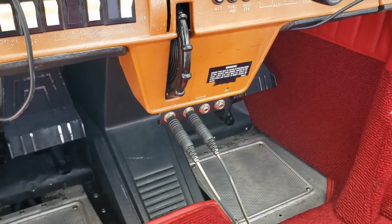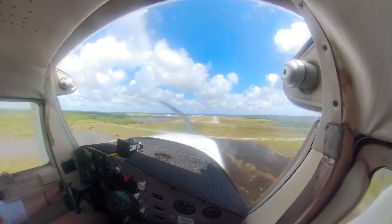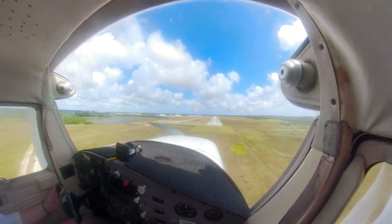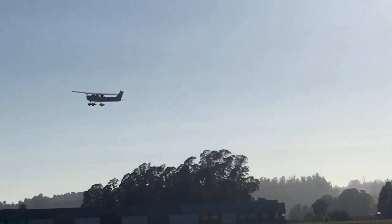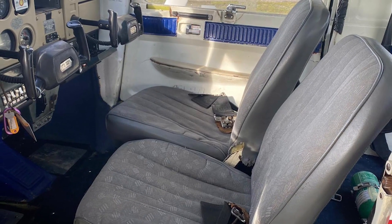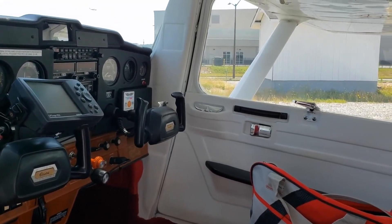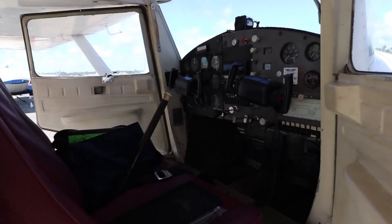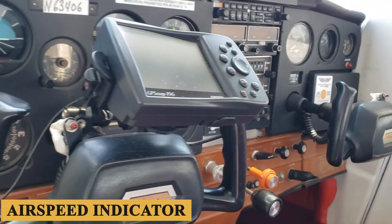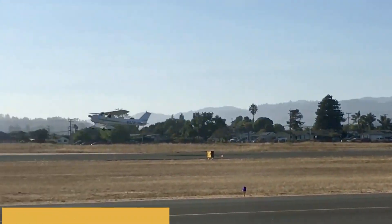The cockpit and avionics of the Cessna 150 are designed with simplicity and ease of use in mind, making it an ideal aircraft for new pilots and those looking for a reliable and cost-effective aircraft. The cockpit is designed to be simple and functional, with all essential controls and instruments within easy reach of the pilot. The aircraft features a yoke-style control column, which is intuitive to use and allows for precise control. The aircraft features a simple yet effective avionics system, with standard VFR instruments including an airspeed indicator, altimeter, vertical speed indicator, turn coordinator, and heading indicator.